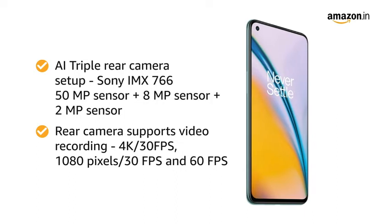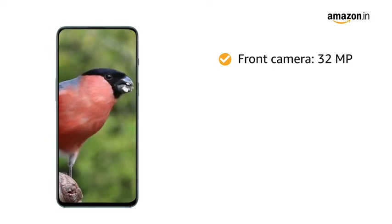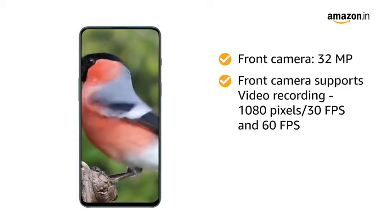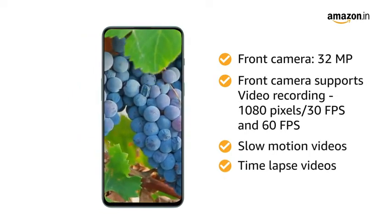You can take high-quality selfies with the 32MP front camera, which also supports 1080p video recording at 30fps and 60fps. You can also record slow motion and time-lapse videos.